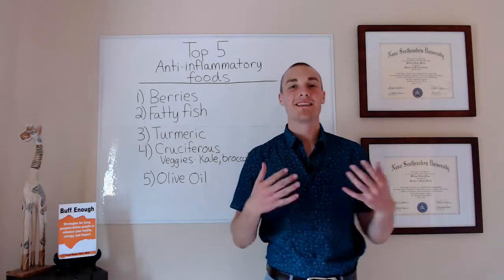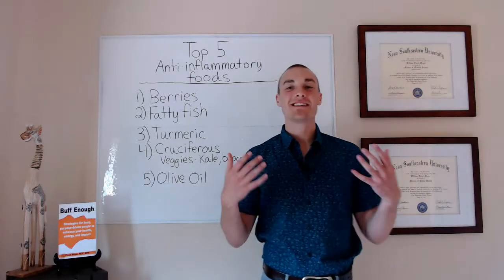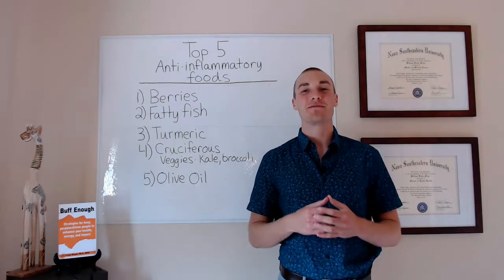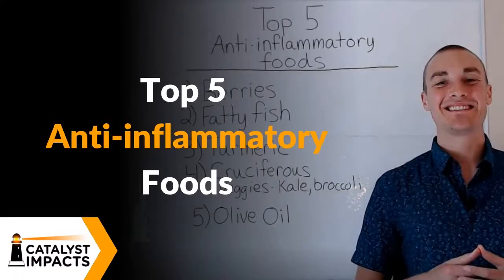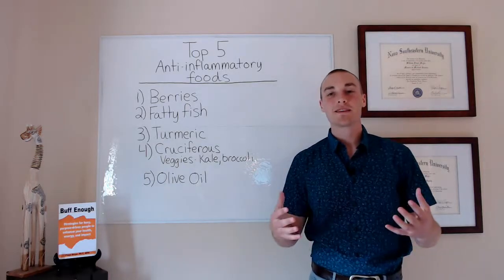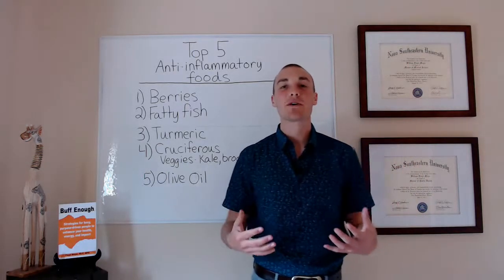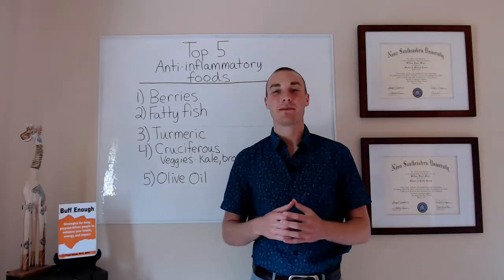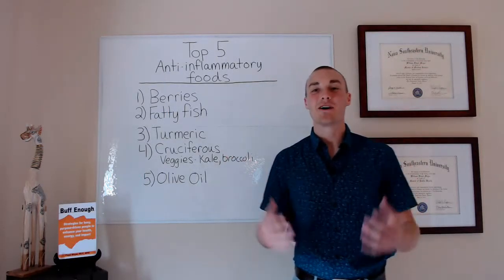Do you want less inflammation? Then stay tuned for my top five anti-inflammatory foods. Hi everyone, Floyd Mayer here with Catalyst Impacts, and today we are going to be talking about my top five anti-inflammatory foods. So let's jump right in.